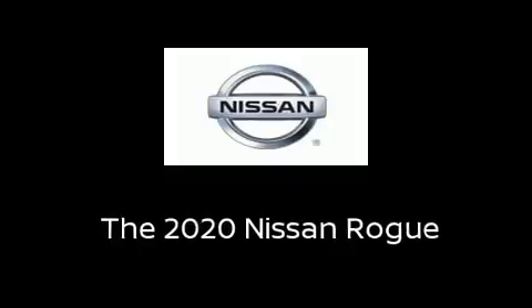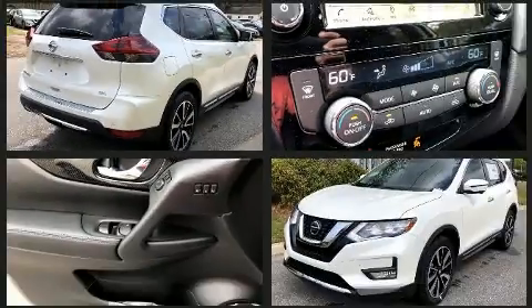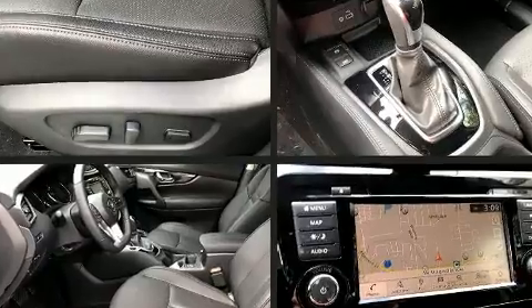You can expect a lot from the 2020 Nissan Rogue. It features a continuously variable transmission, front-wheel drive, and a 2.5-liter four-cylinder engine. A wealth of standard features mean that you no longer have to sacrifice, such as cruise control.